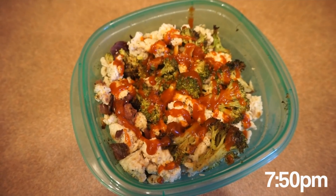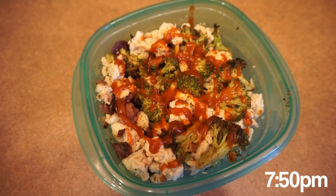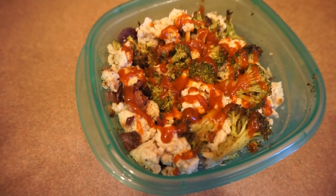It's a couple hours later and it's time for my last meal, which is dinner. We're having ground turkey with roasted broccoli and roasted onion sprinkled on top. And of course, I can't forget the sriracha. And that's all the food I'll be having for today.